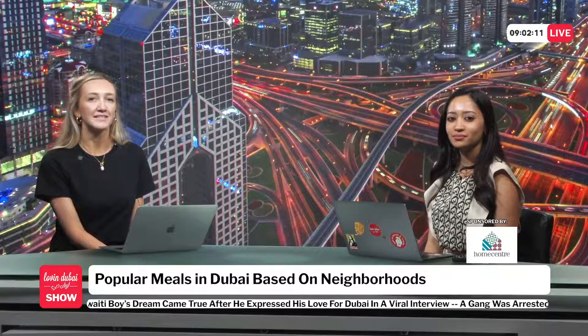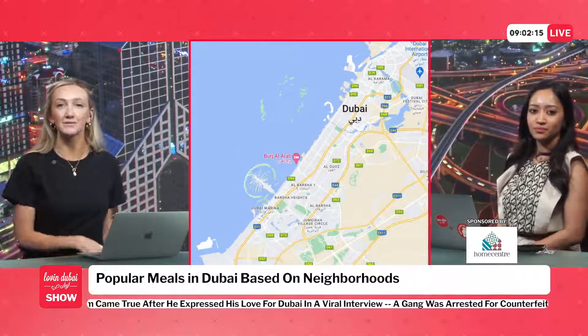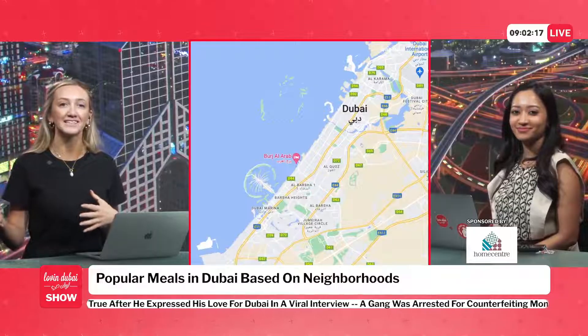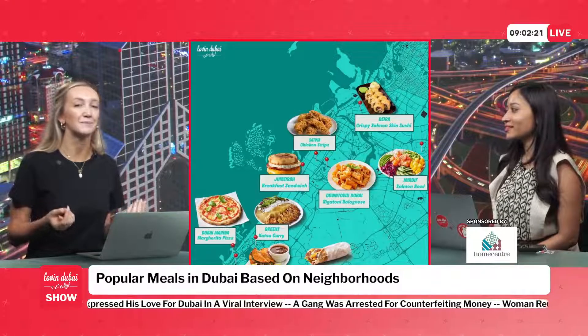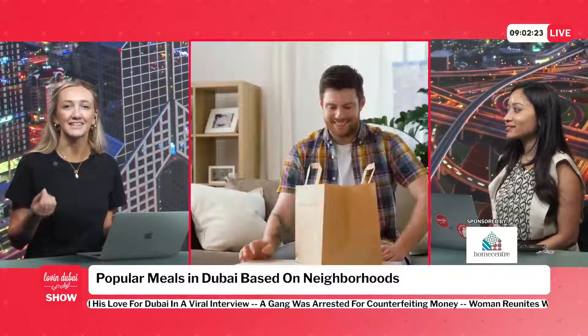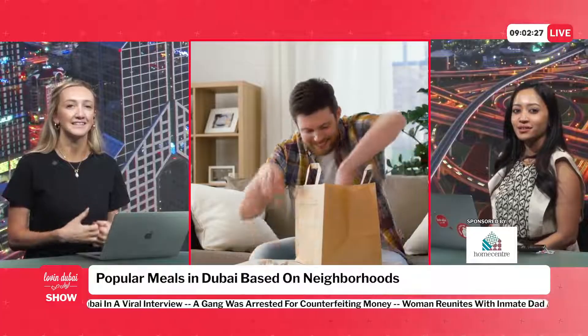Popular meals in Dubai based on neighborhoods. A delivery app has revealed the most popular takeaway dishes in different neighborhoods, from Deira all the way to JLT. Let's get your thoughts on this, and let's see how right this is, because some people are questioning its accuracy. The takeaway map shows just how popular food is in these areas.